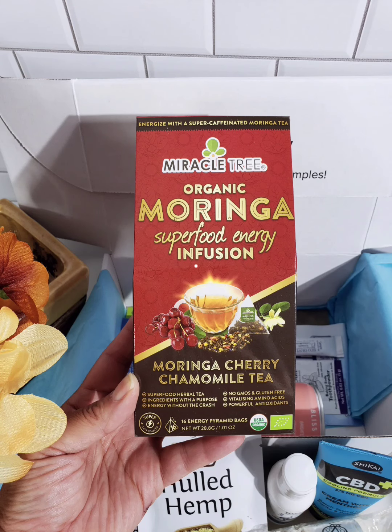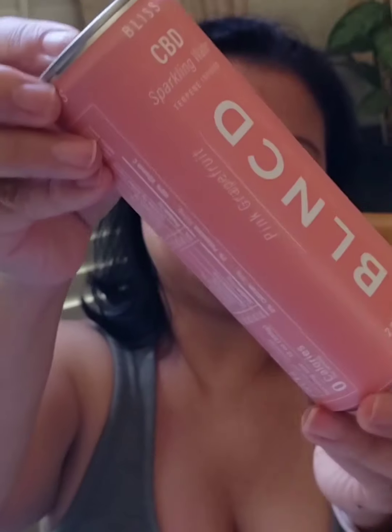The next product is Bliss CBD Sparkling Water made with pink grapefruit. It has 200mg of CBD in a can. It says that CBD eases stress and promotes balance, it has antioxidants, it enhances your mood, and eases stress. It's good for memory, focus, and alertness, it's an antioxidant, and it boosts the immune system. This is a great drink — put it in the fridge and drink it cold.